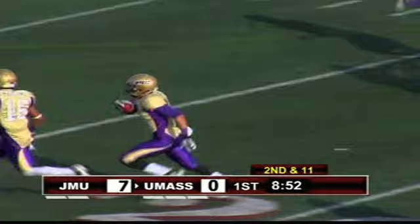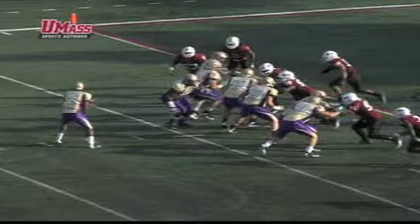Minutemen snap it quickly and Pagel throws an interception — it's picked off by Mike Allen. He's returning down the left sideline. Allen cuts back into the end zone. Touchdown JMU.